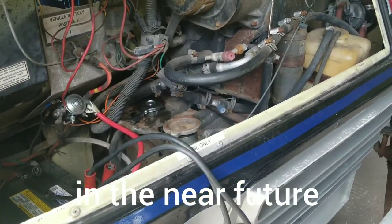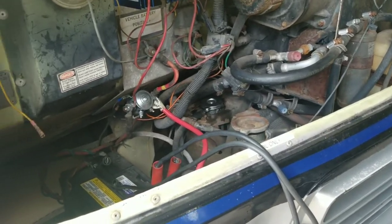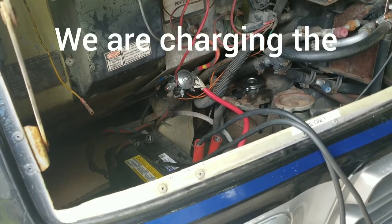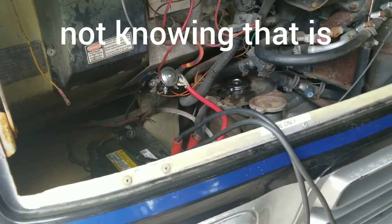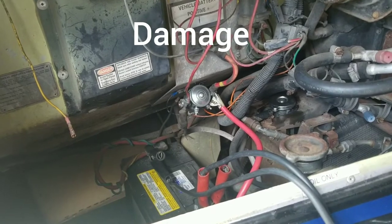That is a solid confirmation that things are going in the right direction. The battery is charging in the meantime, and as soon as it's charged we're going to crank the engine to make sure that we have the RV running.